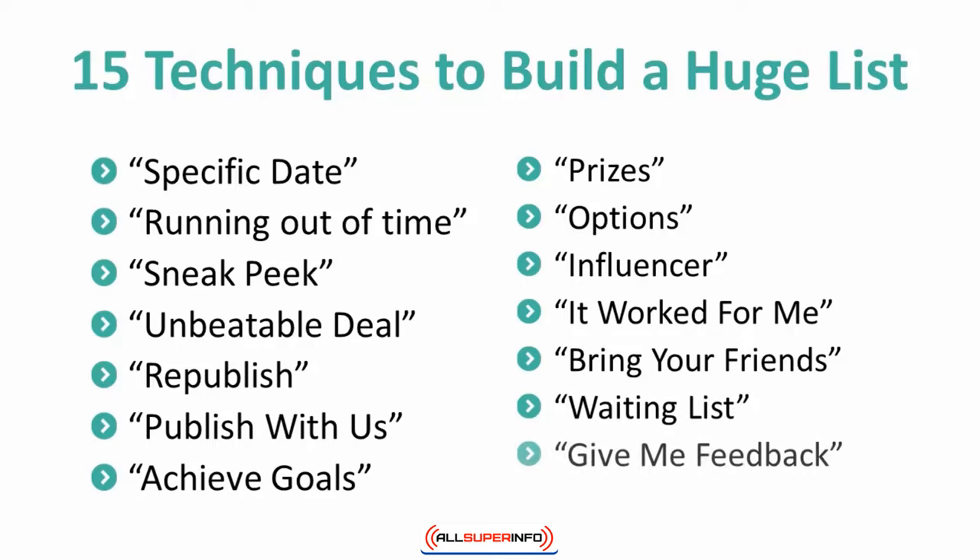14. Give me feedback. Providing people with an option to give you their opinions will let subscribers know that you value their input. Essentially, it makes being part of your list more personal.